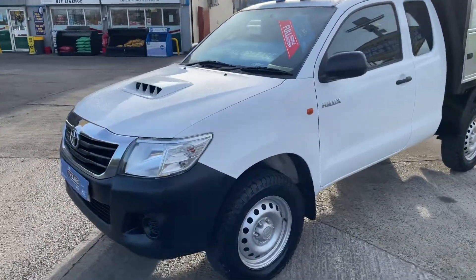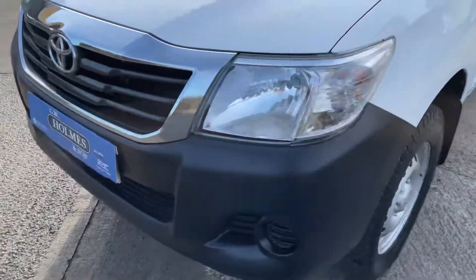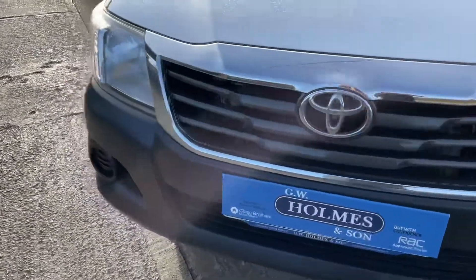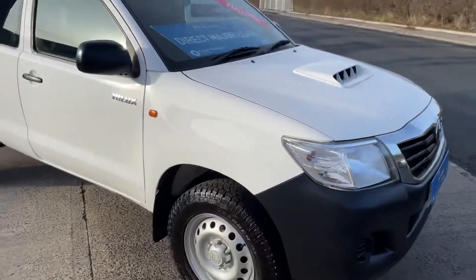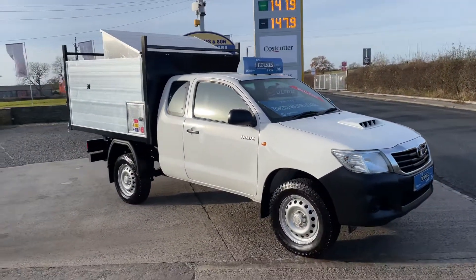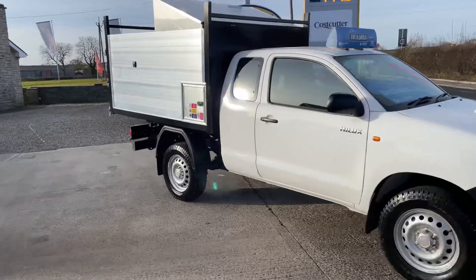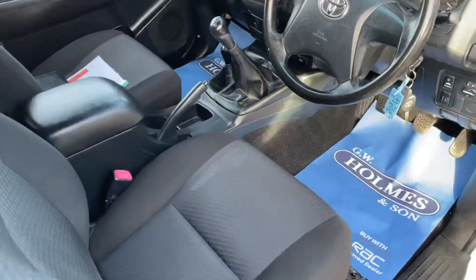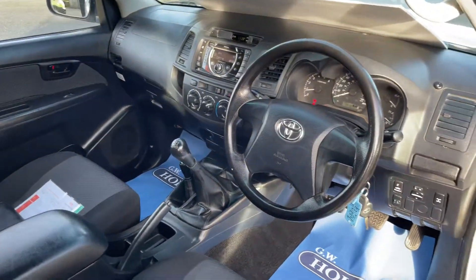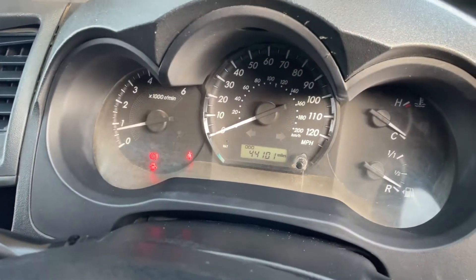As you can see, really nice bodywork — all plastics are good, no marks, no scratches. I'll send the tipper up and show you the undercarriage. This vehicle has only covered 44,101 miles.